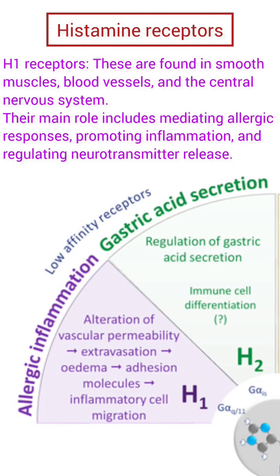H1 receptors. These are found in smooth muscles, blood vessels, and the central nervous system. Their main role includes mediating allergic responses, promoting inflammation, and regulating neurotransmitter release.